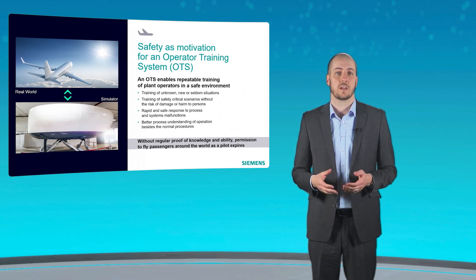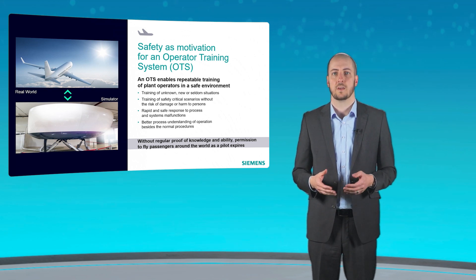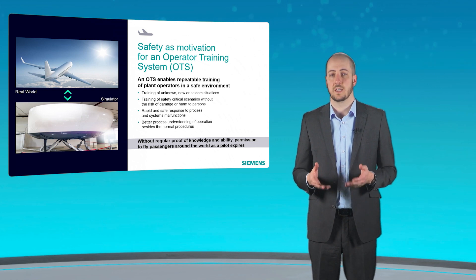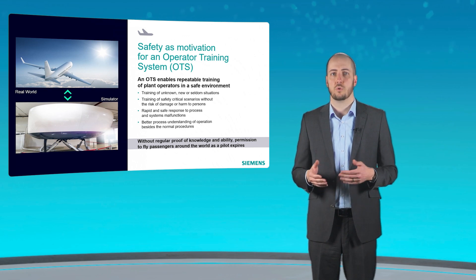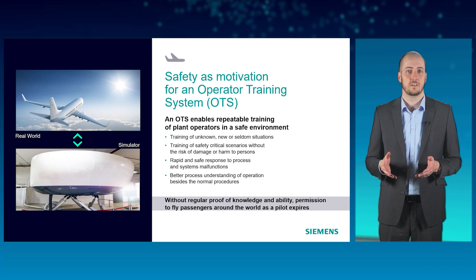On the basis of a simulation model of the plant, the operating team can be trained in a safe environment. This gives the crew an understanding of how to operate a new system or their plant. As in a flight simulator, dangerous or infrequently occurring situations can be practiced, refreshed, and even solved using new methods. This creates routine, shortens the response time to abnormal plant conditions, and increases operational safety.